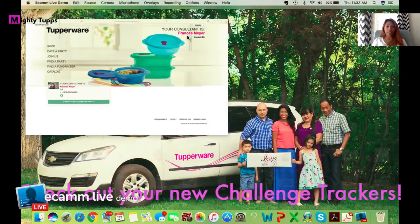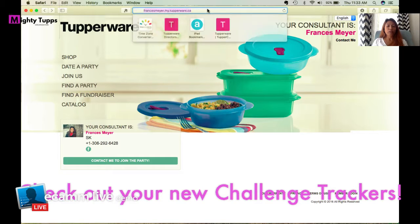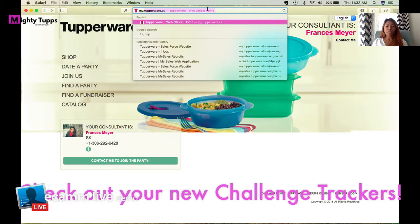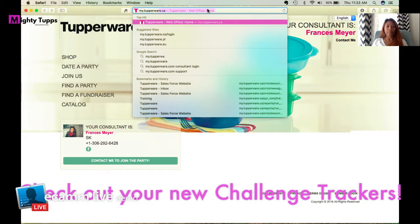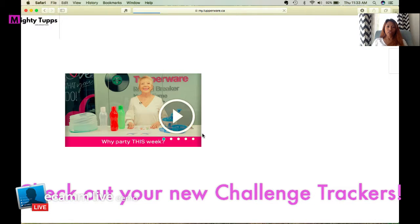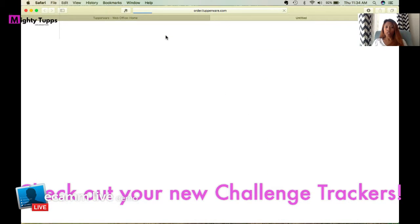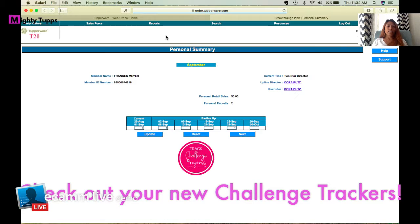Here we go. You can see my website. To log into your website, go to my.tupperware.ca, log into that account, and go to your My Sales account. Just waiting for my internet to load. All right, so now in My Sales, click wherever you need to go — it'll take you to your party summary.